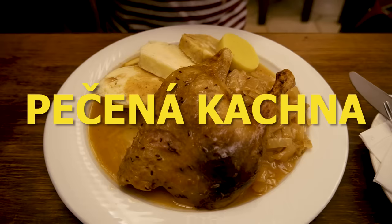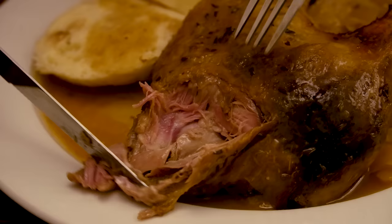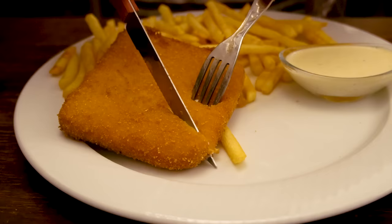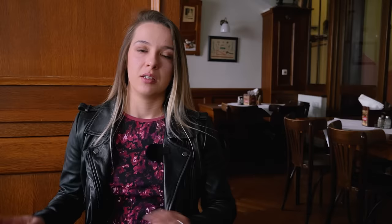This is one of my most favorite traditional Czech dishes — it's a quarter of a roasted duck, served with dumplings and cabbage. We also got fried cheese, and again, this is another great option for vegetarians. If it's a vegetarian option, it doesn't mean it's healthy — this is basically a huge chunk of cheese, deep fried, with french fries and mayo.